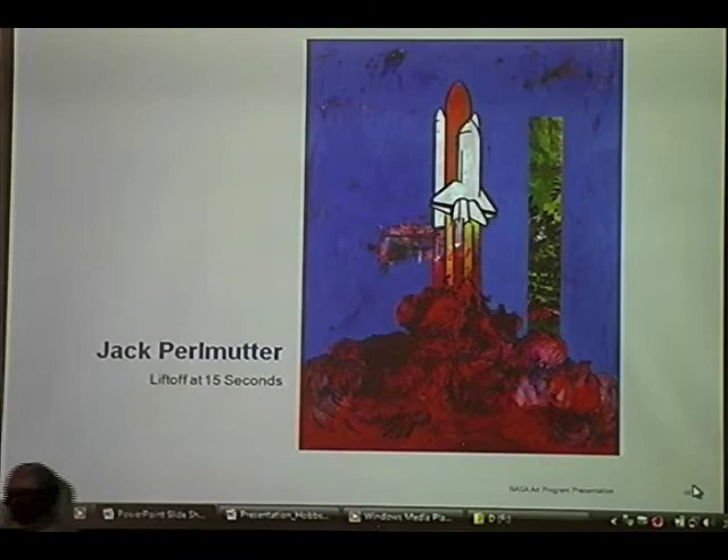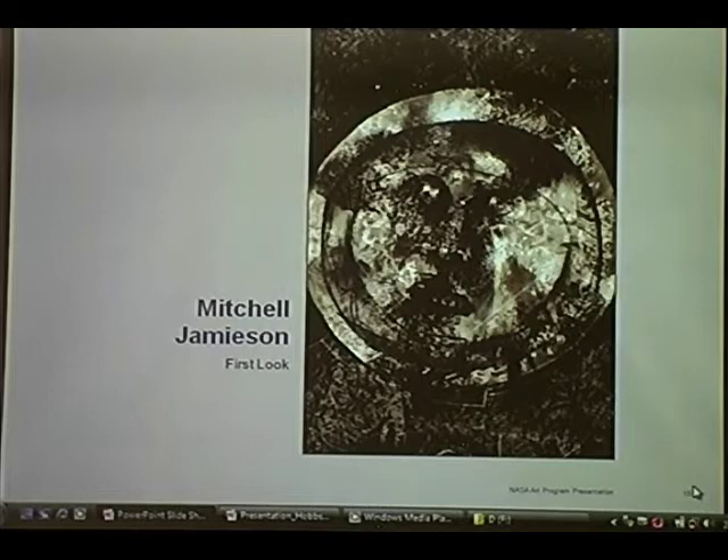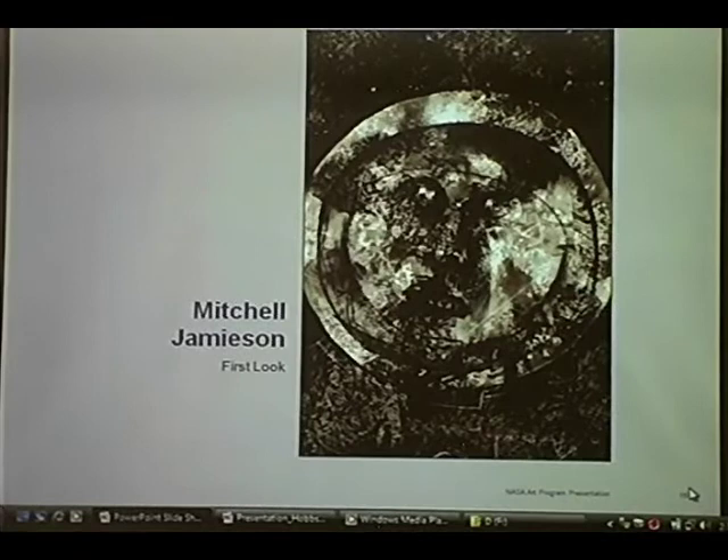This was done by Mitchell Jamison, the artist that I had on the aircraft carrier. As I mentioned before, he was listening to all the reports from NASA about the astronauts on the moon and what was going on, and then they finally returned. What he was trying to get at here was what must it have been like to step out on the moon and to look up at that sky and maybe see stars or not see stars, but to look back at the Earth and just look in wonder. This was the painting he did on board the ship, just imagining what that first look would be like to an astronaut.